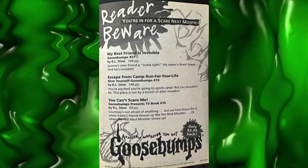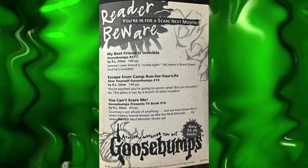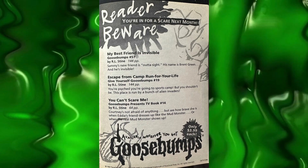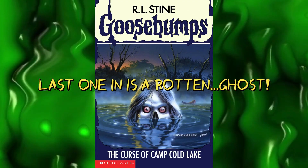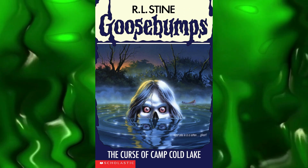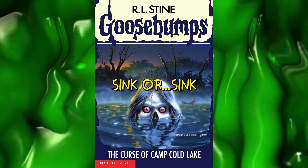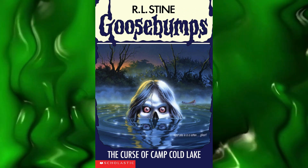In the back of the book, it looks like it finally occurred to Scholastic that they could condense their advertisements with this page promoting three upcoming books: My Best Friend is Invisible, Escape from Camp Run for Your Life, and You Can't Scare Me — the TV book. Our front tag says 'Last one in is a rotten ghost,' which is a play on 'last one in is a rotten egg.' Our back tag says 'sink or sink,' another play on the phrase sink or swim — but let's check out the blurb on the back.